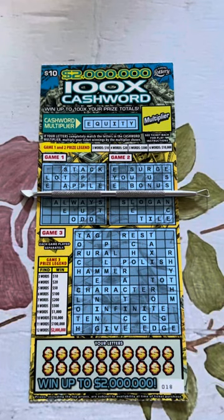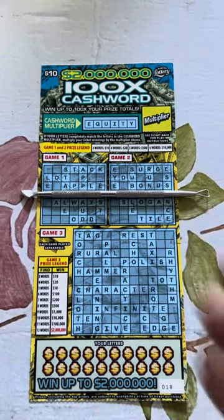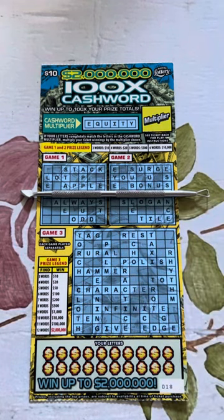Hey everyone, it's Grandma Scratcher here in Florida, and today the Florida Lottery scratch-off ticket I got is the 100 Times Cash reward, $2 million top prize from the Florida Lottery.